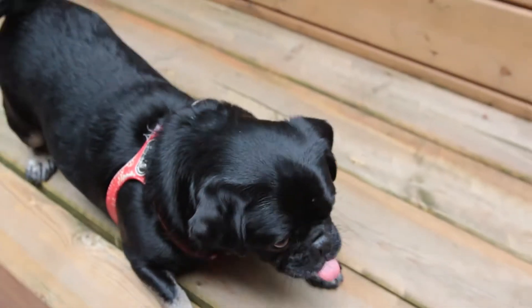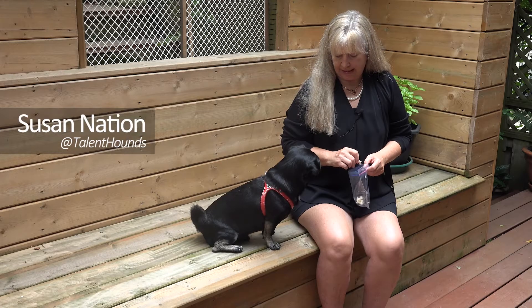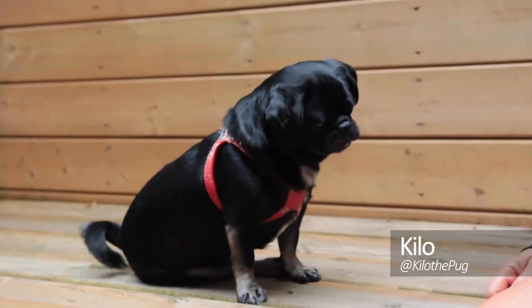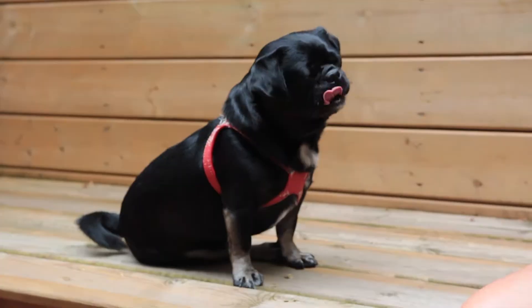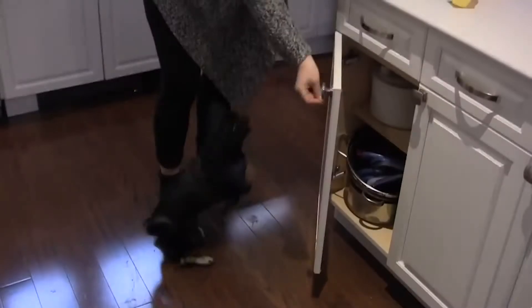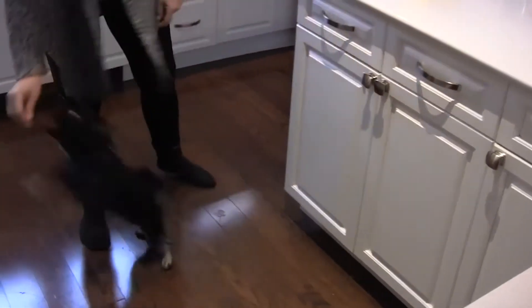When I adopted Kilo three years ago, he knew his name and that was about it. So we started with positive training. I'm not a professional dog trainer, but I spend at least 10 minutes a day, sometimes more, training Kilo the pug to do tricks.